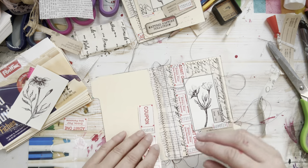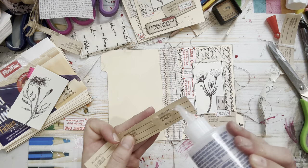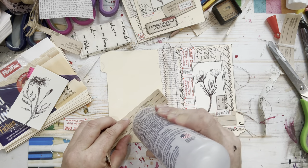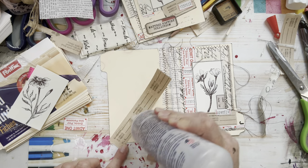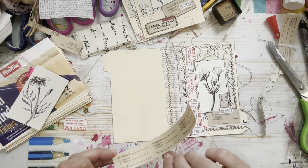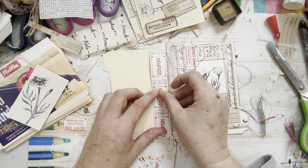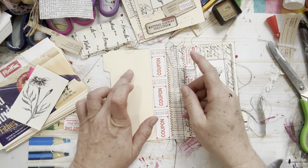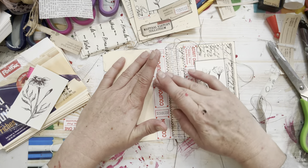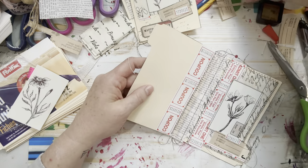It's nice to reintroduce the same elements throughout your journals. When you start creating a journal, you reuse the same materials — not on every single page necessarily, but a couple pages in I might add these bright red coupon stickers, the fabric, or this color paper over and over again. It makes it all cohesive.